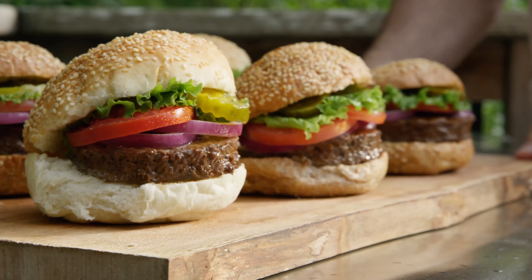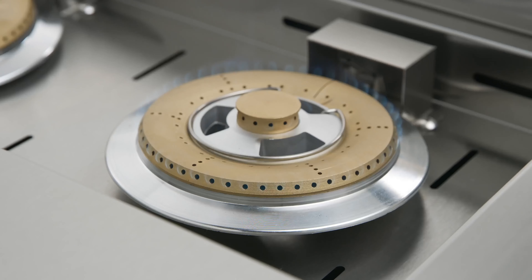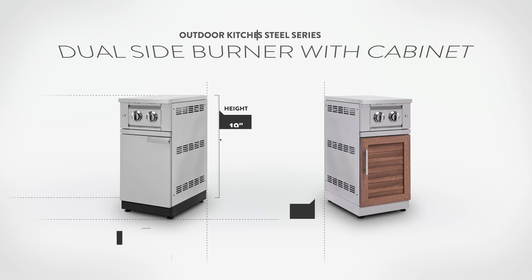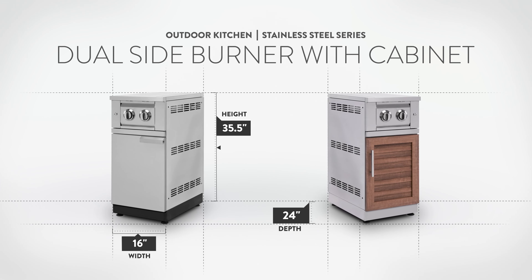While your grill can do most of the heavy lifting, it's nice to have a sidekick to help with meal preparation. Equip your outdoor kitchen with a dual side burner with cabinet to expand your cooking capabilities and streamline your backyard meal prep.